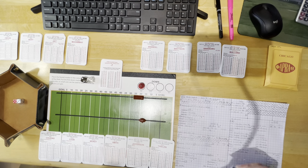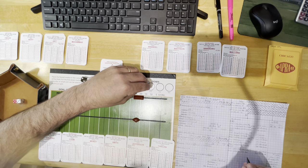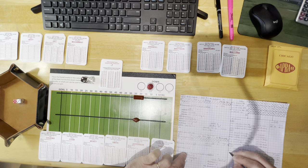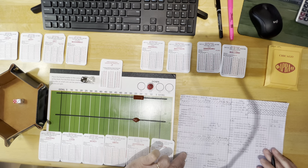That's four catches for 31 yards for Cook. Going into the fourth quarter: the teams traded field goals in the third quarter, so it's 33-27, a six-point lead for the Vikings here at home. Second and four.